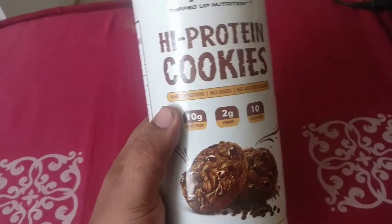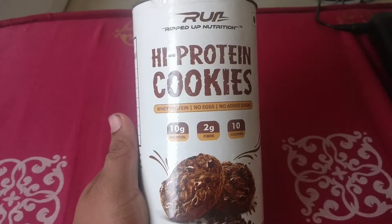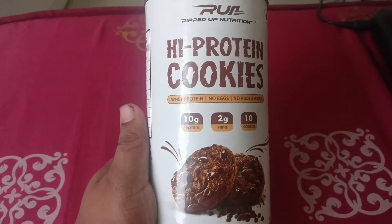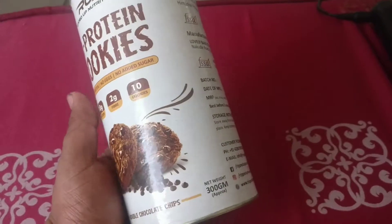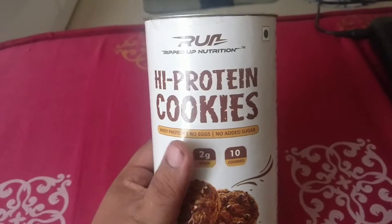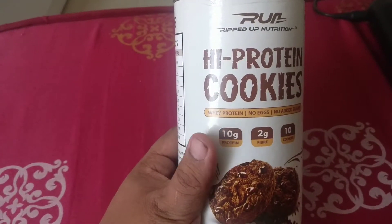What's up guys, welcome back to my channel. Today I'm going to do a review on the Ripped Up Nutrition high protein cookies. The reason I'm reviewing smaller snacks like these is because whenever people are on a diet, their general cheating happens between the snacks.